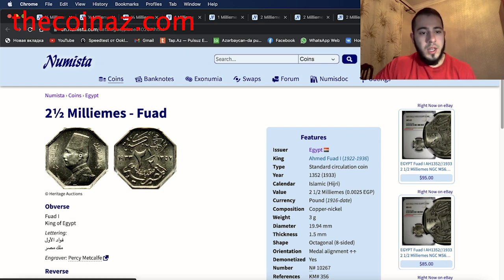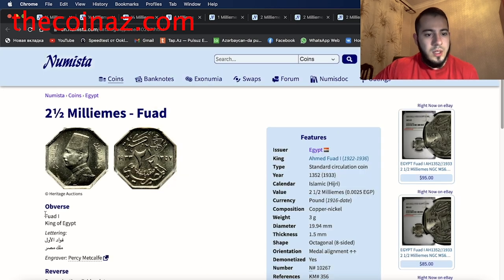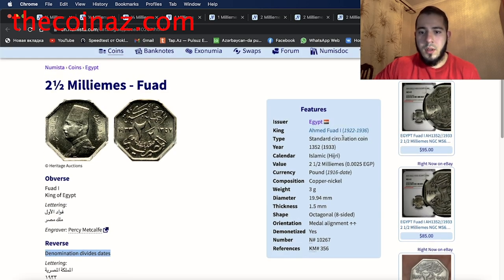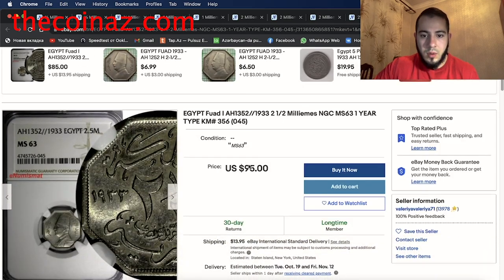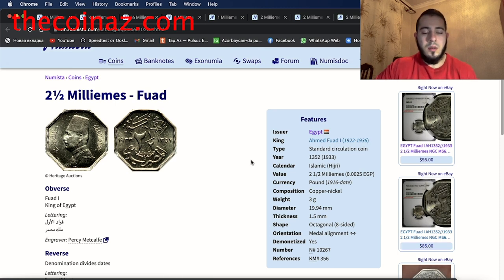The next coin is the 2.5 milliemes of King Fuad I — a beautiful coin with a different shape. The obverse shows Fuad I, King of Egypt. The reverse shows the denomination divided by dates — Kingdom of Egypt, 2.5 milliemes. This coin from 1933 is made from copper-nickel, weight 3 grams, diameter 19.94 millimeters, thickness 1.5 millimeters. The shape is octagonal — eight-sided, very beautiful. The price on eBay is $95 and $85. The minimum price is $85 to $95 for this coin.